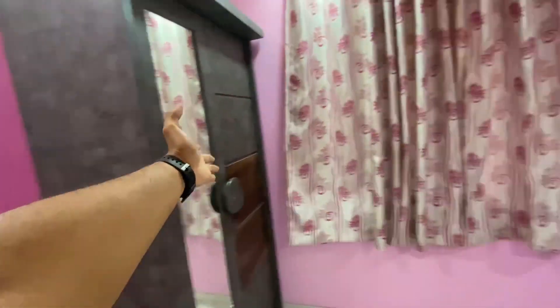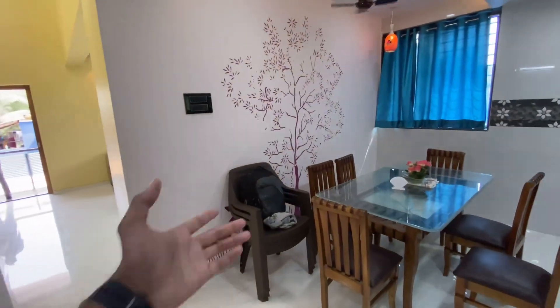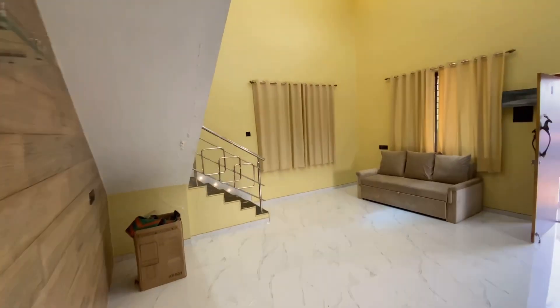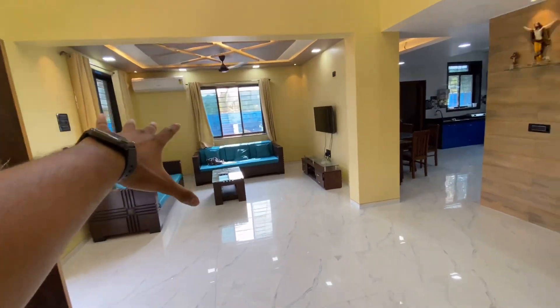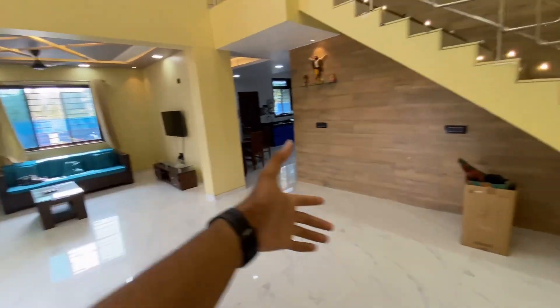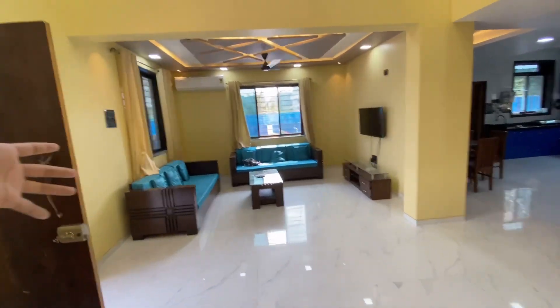Some couples will love this — this bedroom has a pinkish theme with a wardrobe. If you are coming with friends, you can see the vibe here. They also have a music system so you can play music and chill. It is a good place.